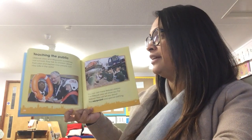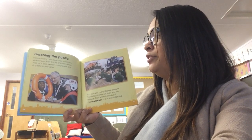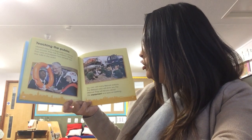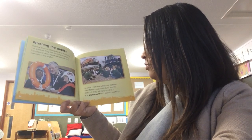Teaching the public. Lifeboat crew and lifeguards sometimes visit schools. They talk to children about their jobs and explain how people can stay safe in the water. You can visit many lifeboat stations. The lifeboat crew will show you the lifeboat and tell you about the equipment and special clothing.